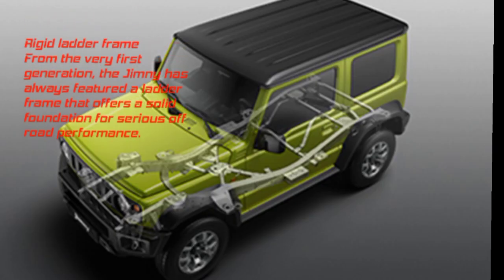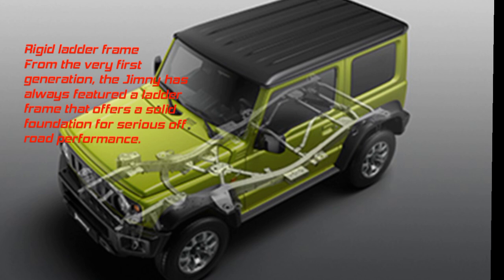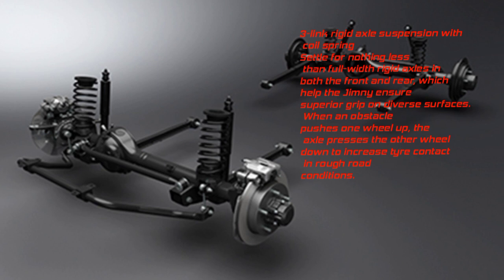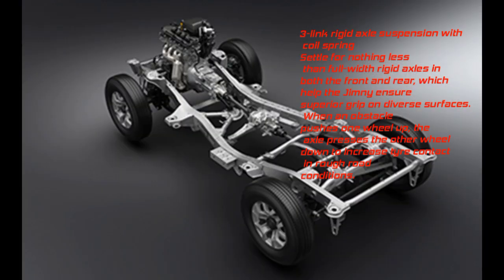Rigid ladder frame: From the very first generation, the Jimny has always featured a ladder frame offering a solid foundation for serious off-road performance. Three-link rigid axle suspension with coil springs ensures full-width rigid axles in both front and rear, helping the Jimny maintain superior grip on diverse surfaces.